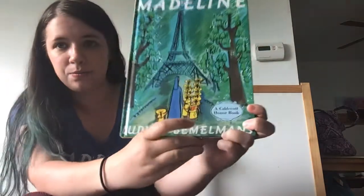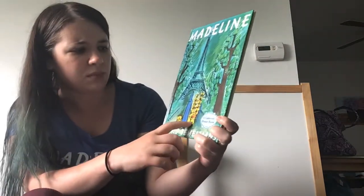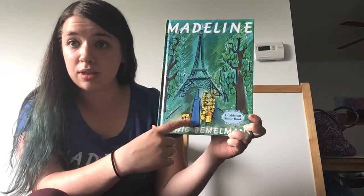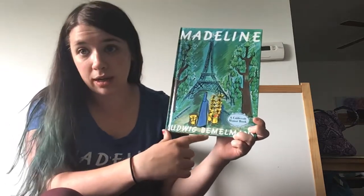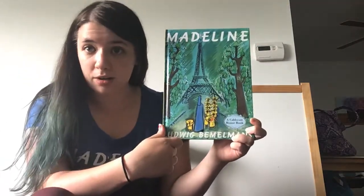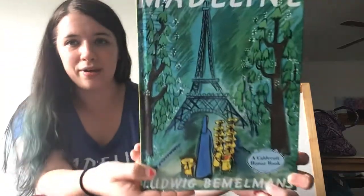So this book is about a little girl — she's right here — and her name is Madeline. She lives with nine other little girls, and they all live together in a house with Miss Clavel. Miss Clavel takes care of all of the little girls. In this story, Madeline gets hurt and has to go to the hospital. All of her friends visit her, and then she gets back home safe and sound. Let's read! Pay special attention to the pictures because a lot of them are somewhere in Paris. At the end of the story, I have a surprise to show you.